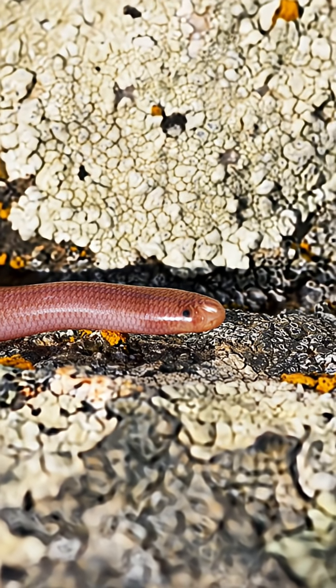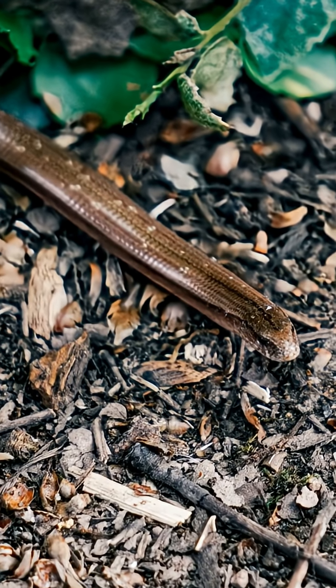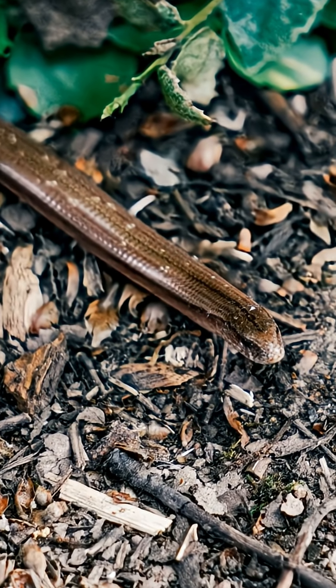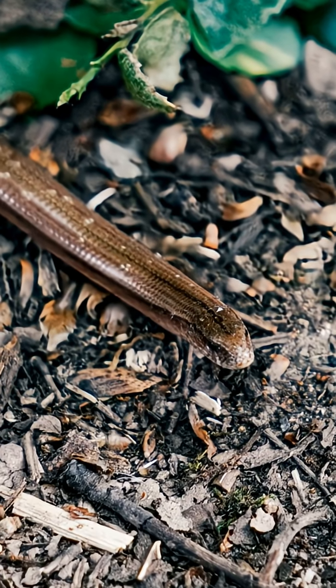Its skin is a gleaming purplish-black, and its eyes are just small, dark spots. It moves with surprising speed, flicking a tiny, forked tongue like its larger cousins — a curious creature, a snake optimized for life in darkness.